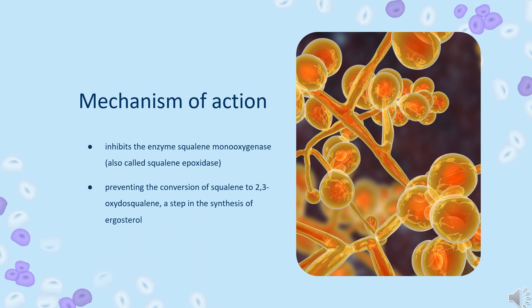Mechanism of action: Terbinafine inhibits the enzyme squalene monooxygenase, also called squalene epoxidase, preventing the conversion of squalene to 2,3-oxidosqualene — a step in the synthesis of ergosterol. This inhibition leads to decreased ergosterol, which would normally be incorporated into the cell wall, and accumulation of squalene. Generation of a large number of squalene-containing vesicles in the cytoplasm may leach other lipids away from and further weaken the cell wall.